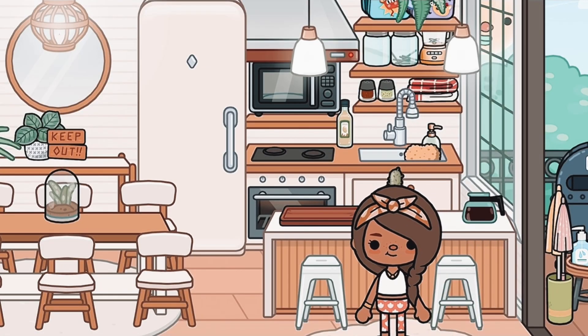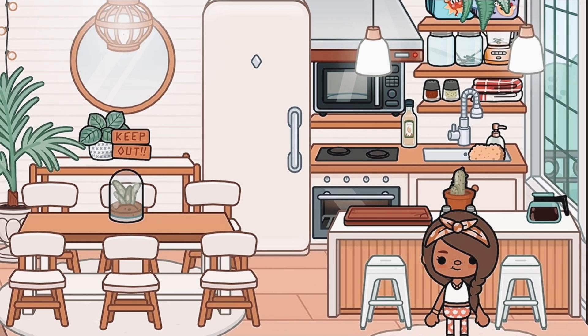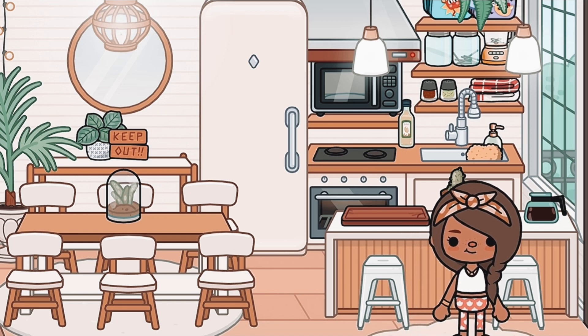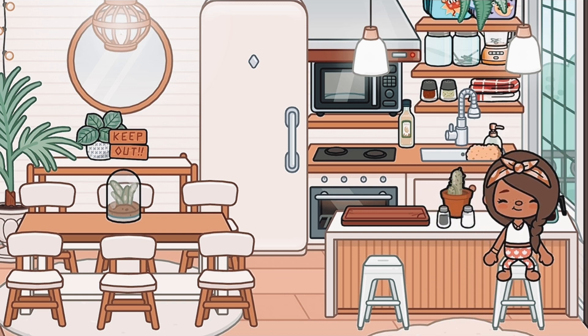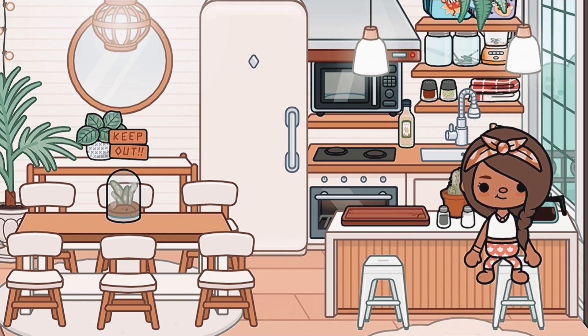So this is our kitchen — it's a little bit smaller than our other one, but I think it's still super cute. We have a little island with two chairs, and over here I have some salt and a plant. I got that plant at the boardwalk shop.